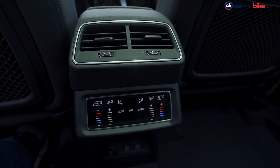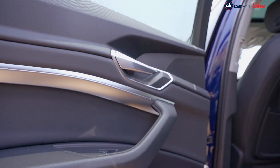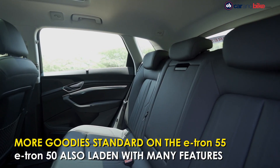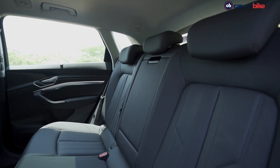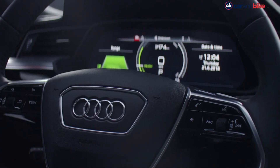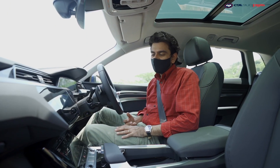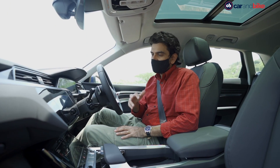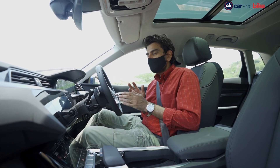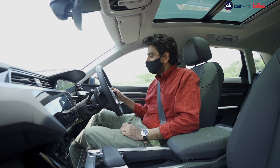The e-tron spec that India is getting is pretty loaded with standard features, especially the higher 55 variant. Along with excellent material quality, you also get many goodies on board. With the latest MMI, you get not just what you're used to in terms of navigation, infotainment settings, and ambient lighting — you also get the virtual assistant.